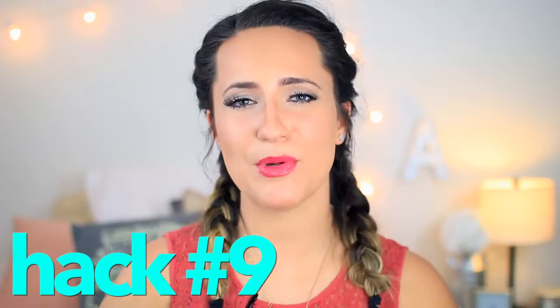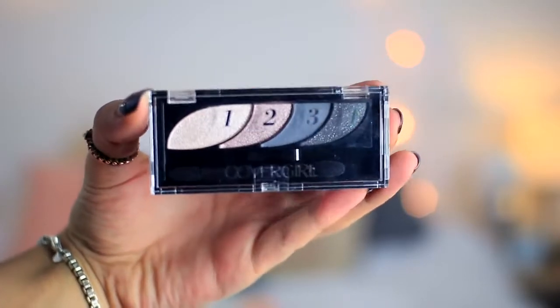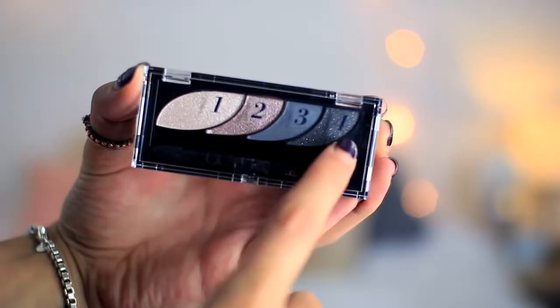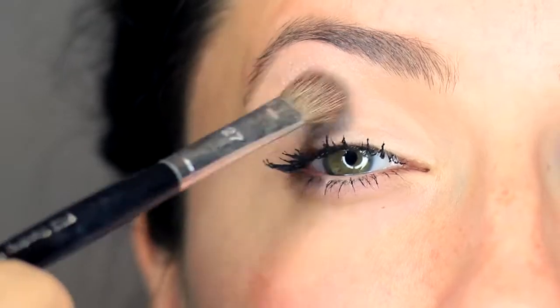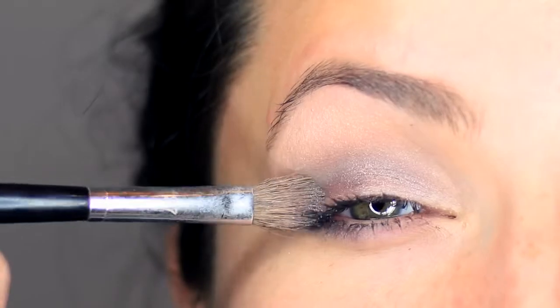Beauty hack number nine is for people who are terrible at eyeshadow like myself. I just cannot figure out eyeshadow like I can figure out everything else. My life hack for this is to use an eyeshadow palette that already comes in the shape of an eye showing you where to put each color. My favorite right now is the CoverGirl smoky eye palette. It has numbers corresponding to each color that tell you where it's supposed to go — your crease or your lid — and it helps so much. The guidance is right on the packaging instead of having to look up tutorials, and the palettes are small and thin so you can take them anywhere.